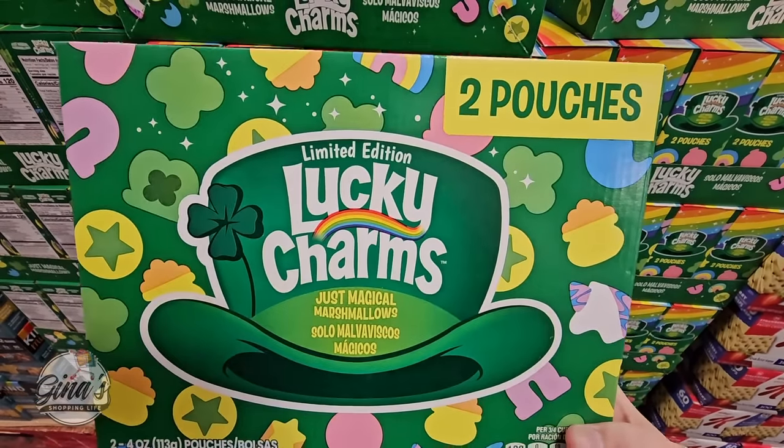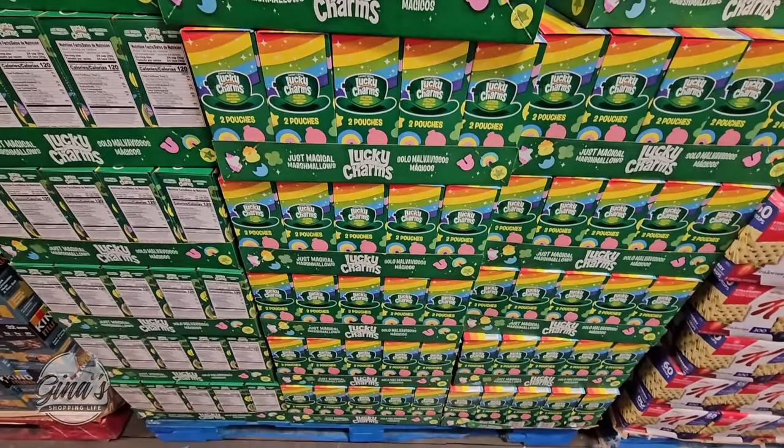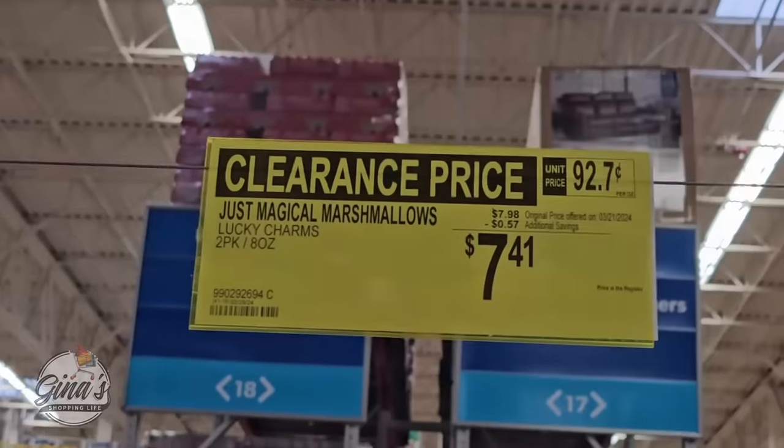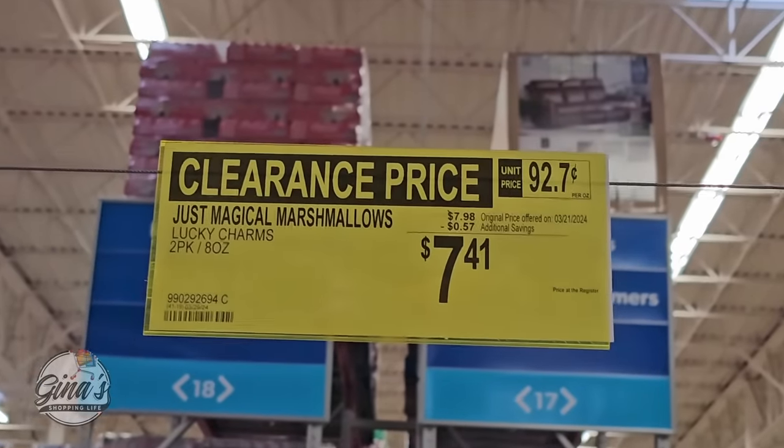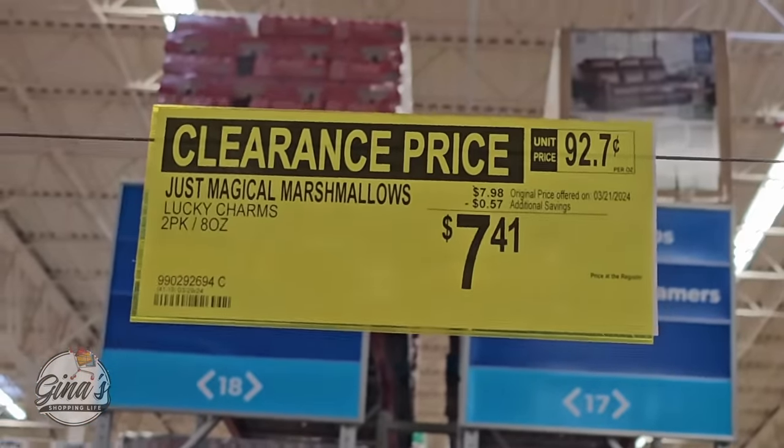The limited edition Lucky Charms — these have been marked down on clearance. These are just the marshmallows, and as a kid I would have loved this package. $7.41 — it's not the biggest markdown, only 57 cents, but it's still a markdown.